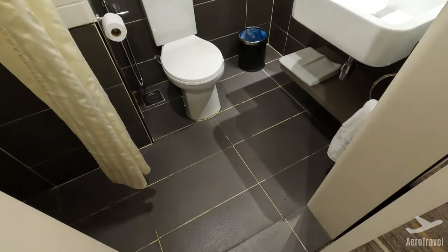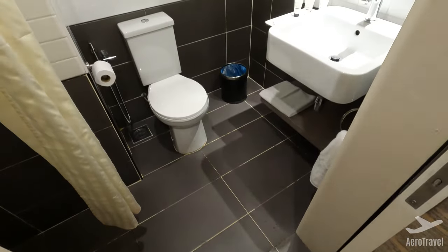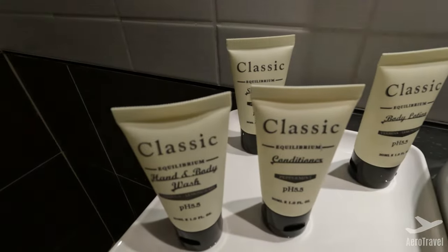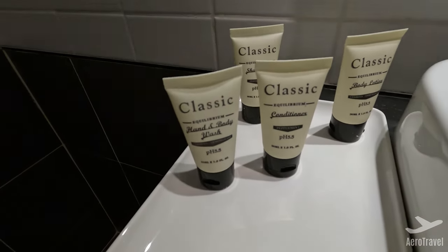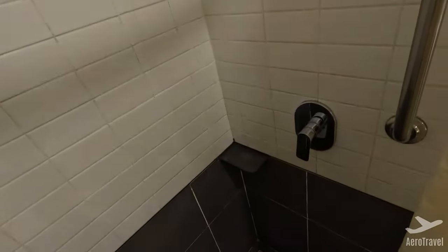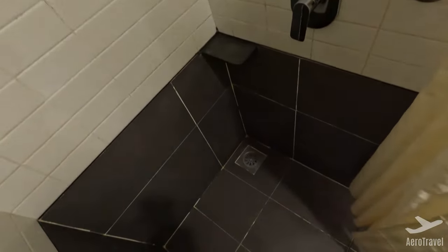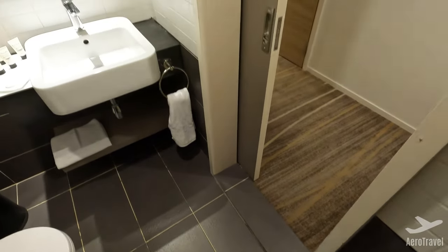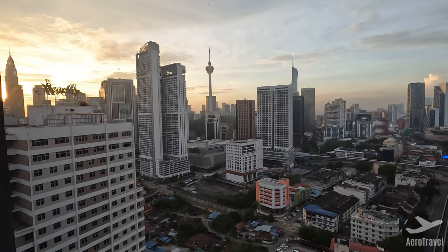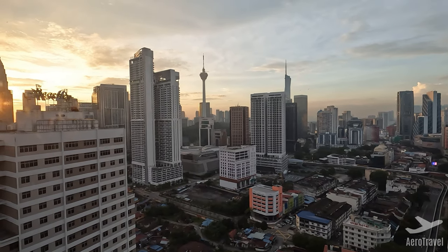The bathroom is rather small but totally fine. Look at this amazing view — just stunning.